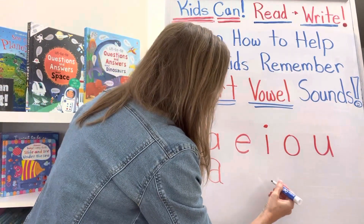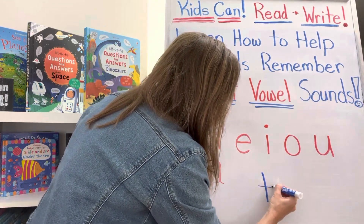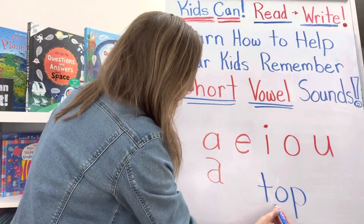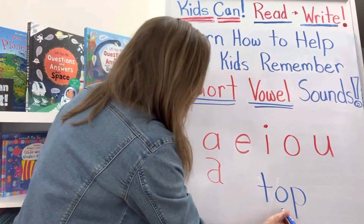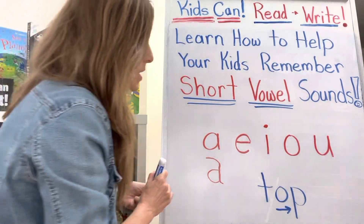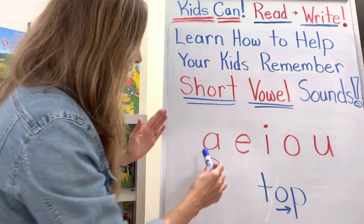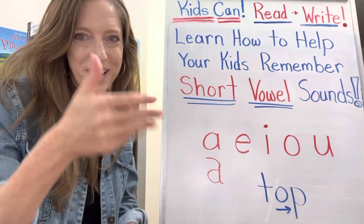So if the word is, let's say, 'top,' when your child is learning to read you want them to be able to identify that vowel — 'Oh, the O is in there' — because the vowels are the glue and your child's going to need to use that vowel and stretch it into that next letter. So let's make sure your child can first of all say A, E, I, O, and U.